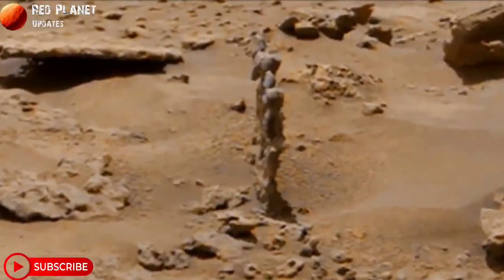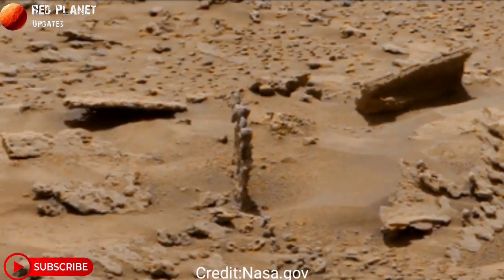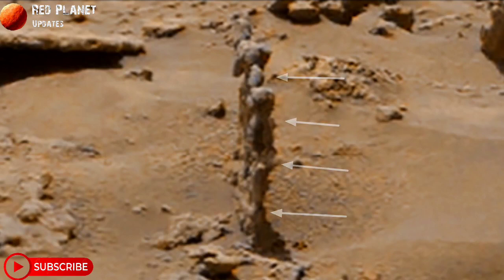The rover captured this image on the red planet. This image was shared by NASA on 3rd February 2023, and there is something mysterious in this image. Watch it — what is it? A human statue-like structure made there — you can see it.